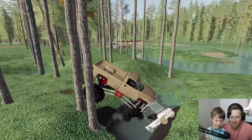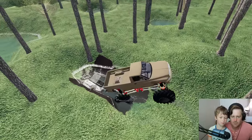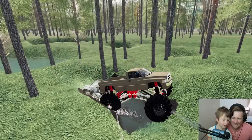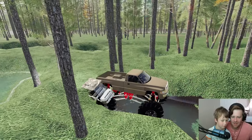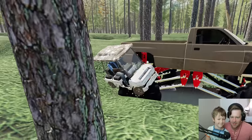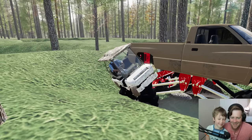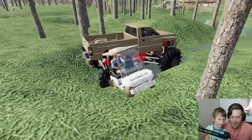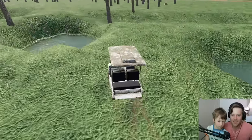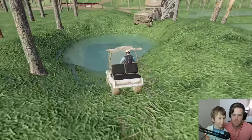That didn't really work. One more time — let's back into him, maybe that'll get him out. If we had a chain I think we could get him out. Oh look, it's on the tire — maybe we can drive it off our tire. Here we go! Oh, we saved it! We saved the golf cart! Let's go take it back to him.